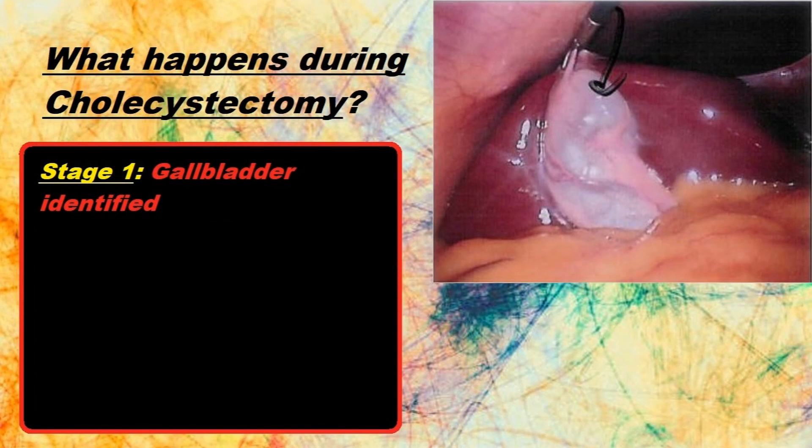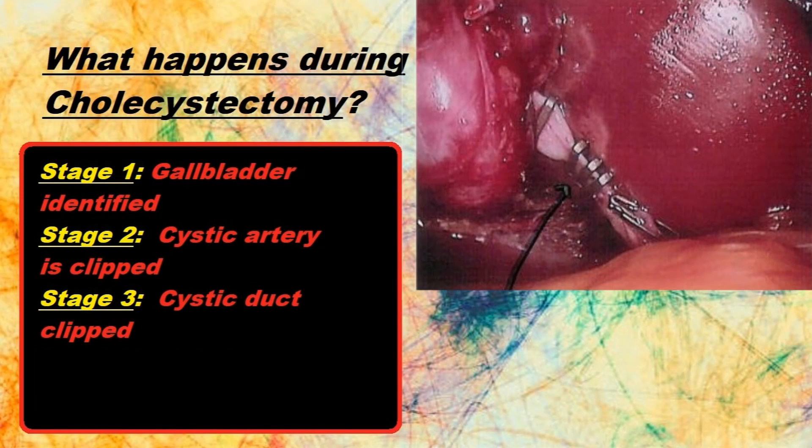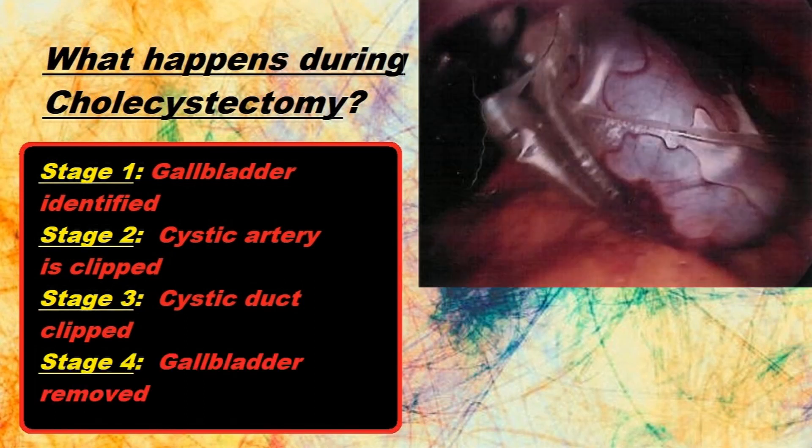During the surgery, the vessels and tubes — which are the cystic duct and artery — to and from the gallbladder are cut and the gallbladder is removed. The tube, which is the common bile duct that drains the digestive fluid — bile — from the liver to the small intestine, or the duodenum, is examined for blockages or stones.